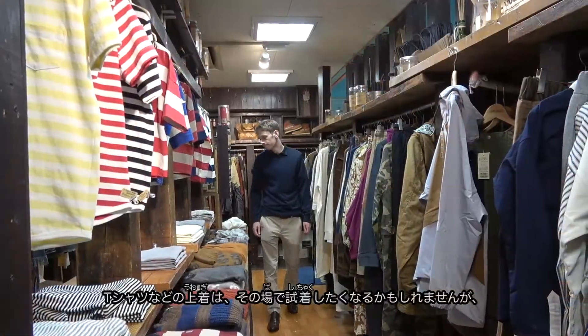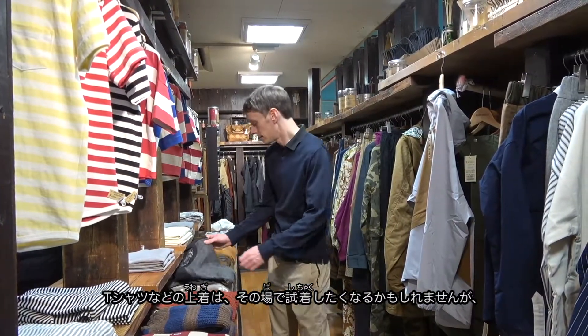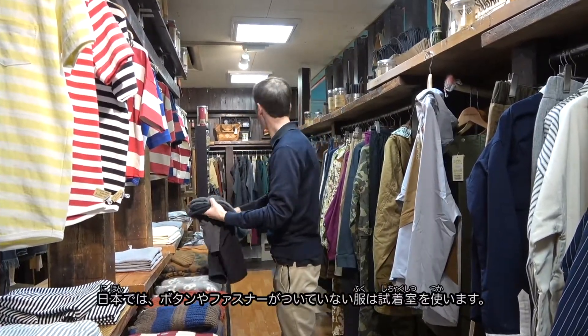First off, while one might be tempted to try on items like tops and t-shirts on the store floor, in Japan, unless it can be unbuttoned or unzipped, people tend to use the fitting rooms.